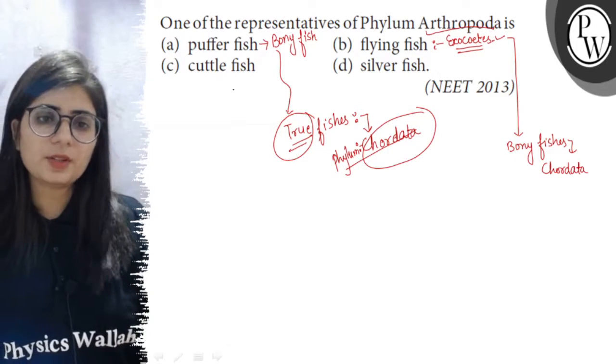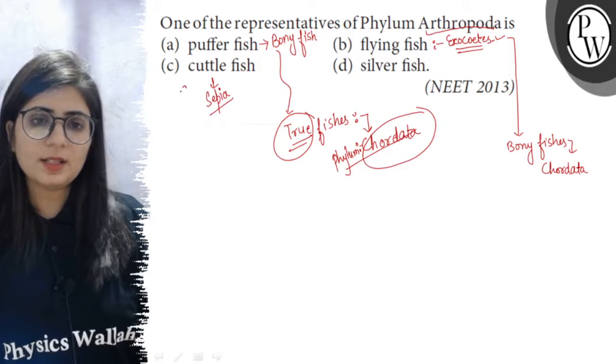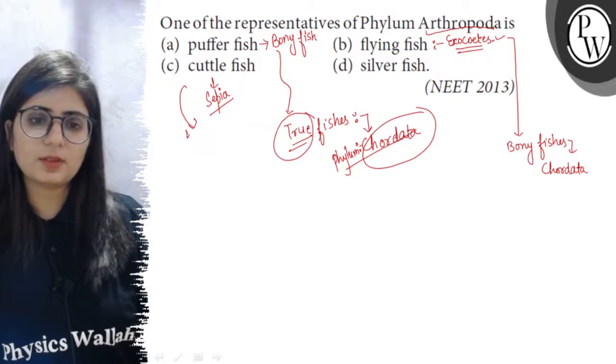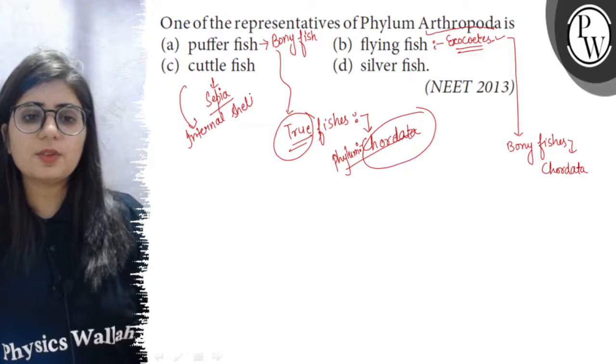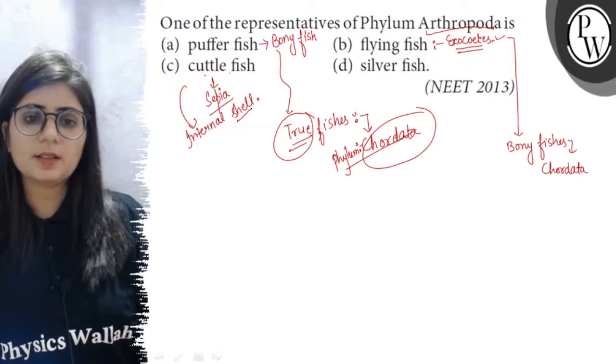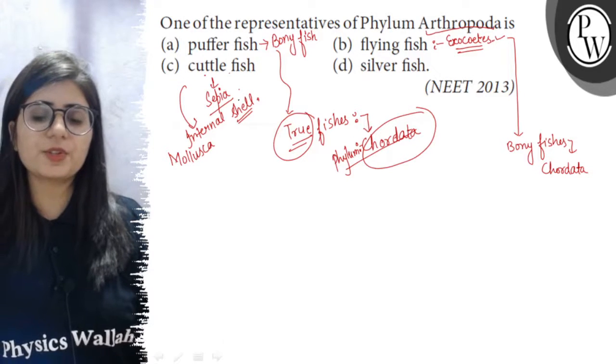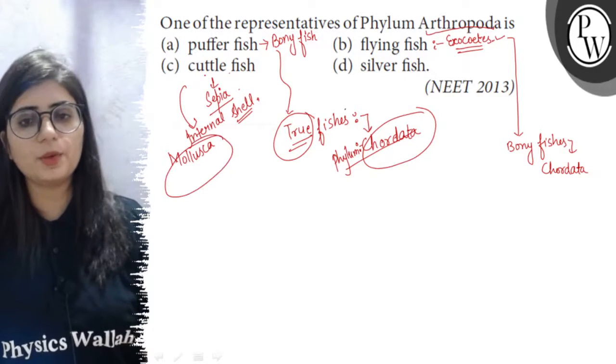Now, the Cuttlefish — the scientific name of Cuttlefish is Sepia. It is having an internal shell. It is without notochord. So it is a member of non-chordate, and the shelled organisms are placed in Phylum Mollusca. So Cuttlefish or Sepia is a member of Phylum Mollusca.